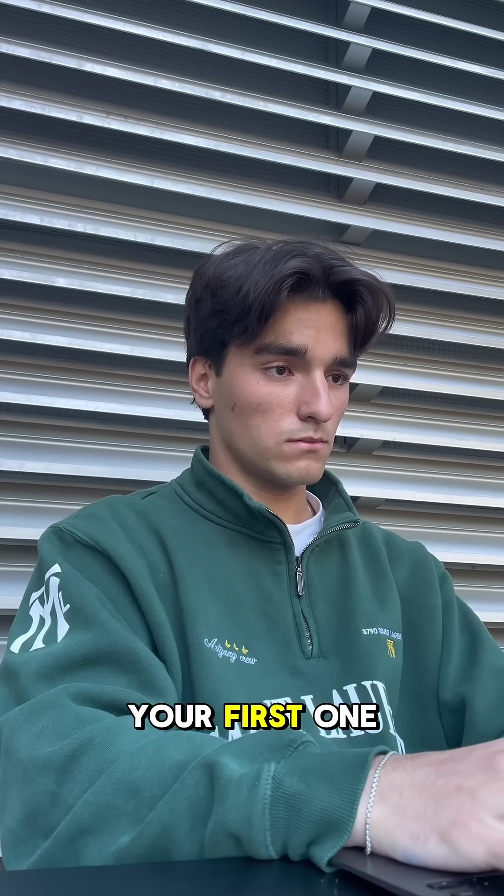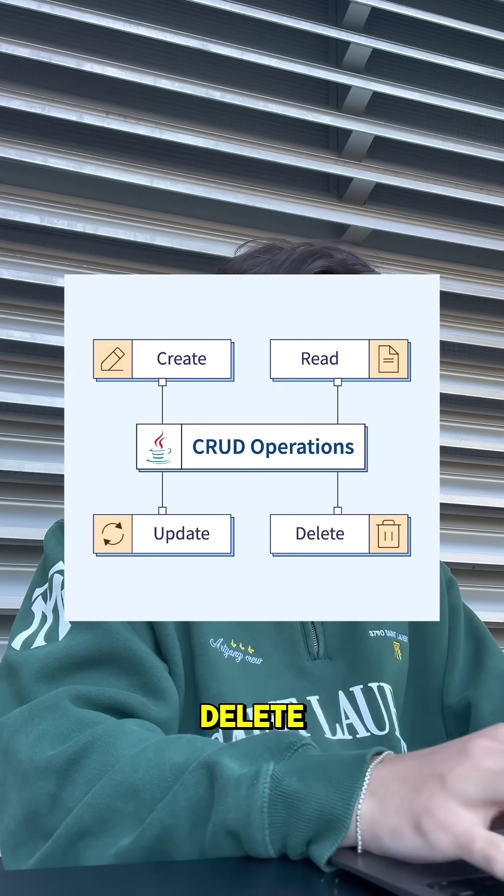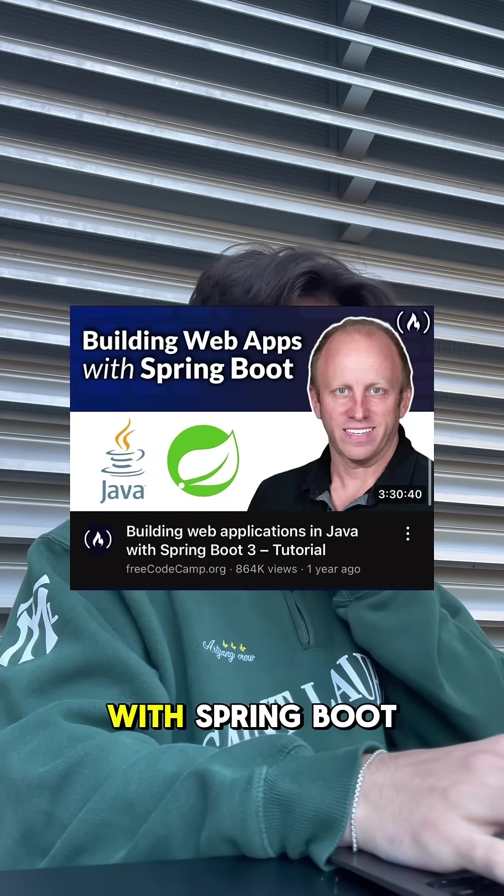Now after, we want to start building out some projects. Your first one will be super easy — it will be a CRUD app, which stands for Create, Read, Update, and Delete. Follow this tutorial to familiarize yourself with how to do this in Java with Spring Boot.